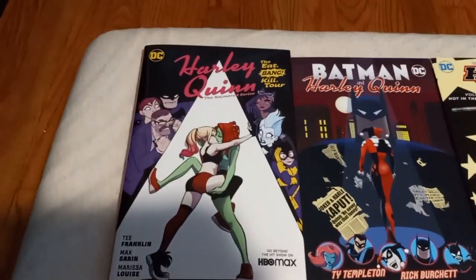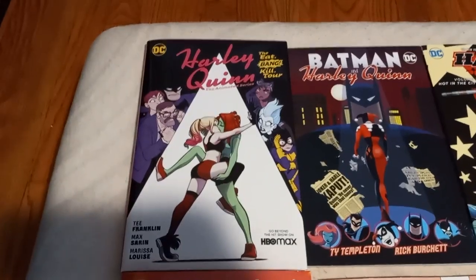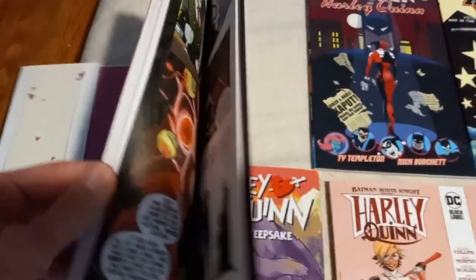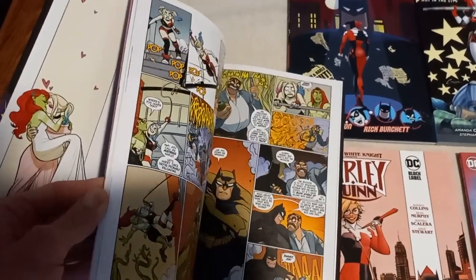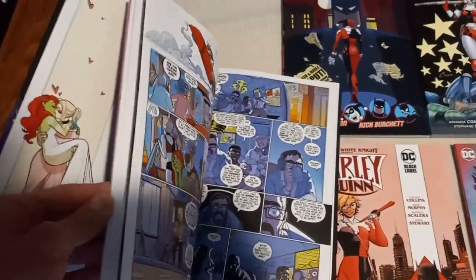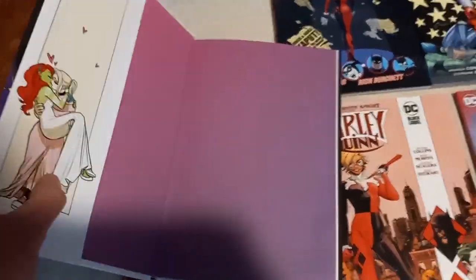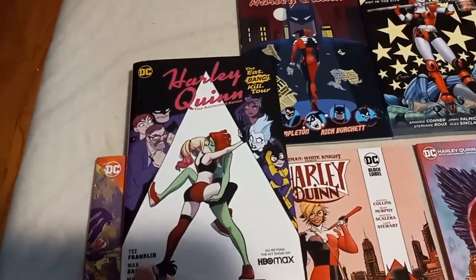We got the Harley Quinn Animated Series: The Eat, Bang, Kill Tour. This is one of my favorite Harley Quinn graphic novels out there. I really do love it — they're on the lam and they have to escape everything. Very intense, very wicked. Really do enjoy this a lot. I cannot wait until book two comes out real soon.